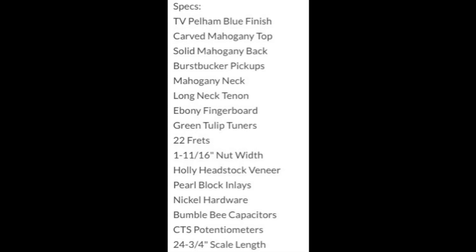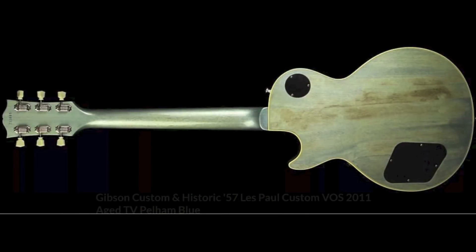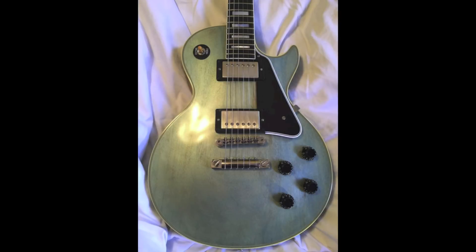This 57 reissue has a carved mahogany top and mahogany back — that's kind of what makes a 57 reissue special, it's pretty much all mahogany. It has an ebony fretboard as well as a long neck tenon.